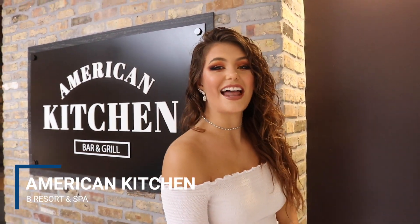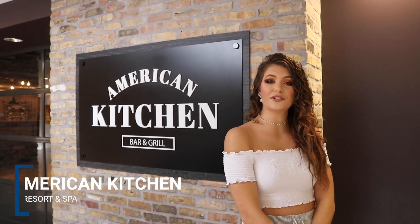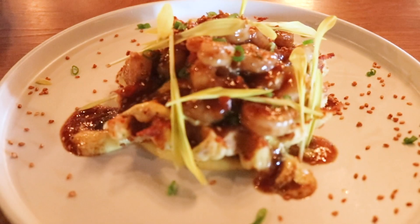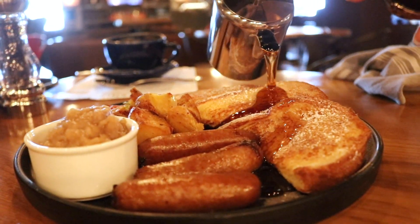We just left breakfast at American Kitchen. We got to meet Chef Benoit. We had some eggs benedict, avocado toast, some amazing French toast, dippy eggs, and potatoes. Super good, and can't wait to go back and see what else they have to offer.